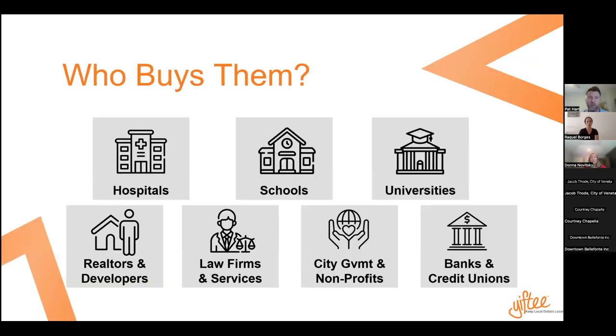So who buys them? Your typical buyers are going to be your local companies. You can see hospitals, schools, universities, real estate firms, law firms, nonprofits, banks, and credit unions. Just to give you a couple of examples — Quicken Loans has done over a million dollars, American Financial around $500K in Cincinnati.